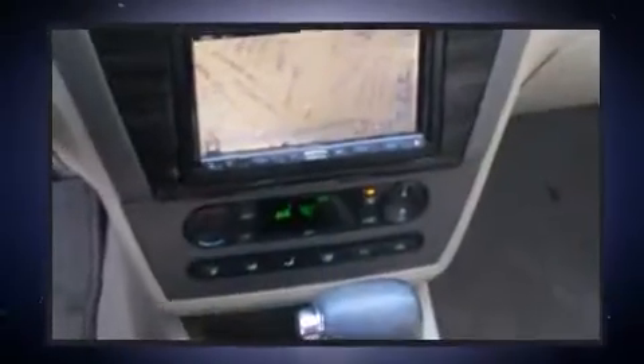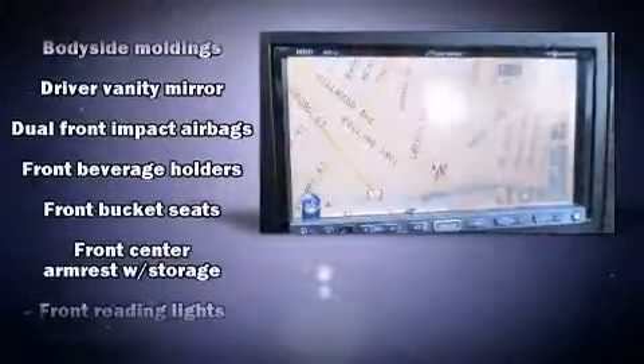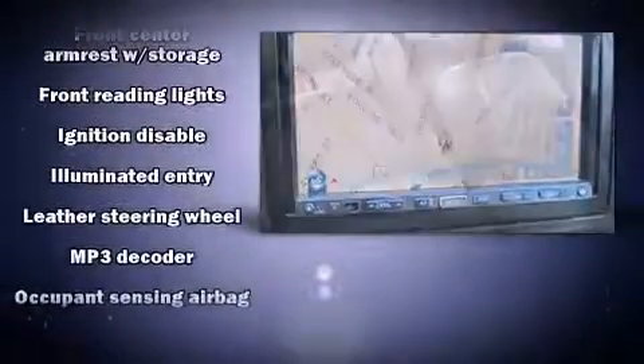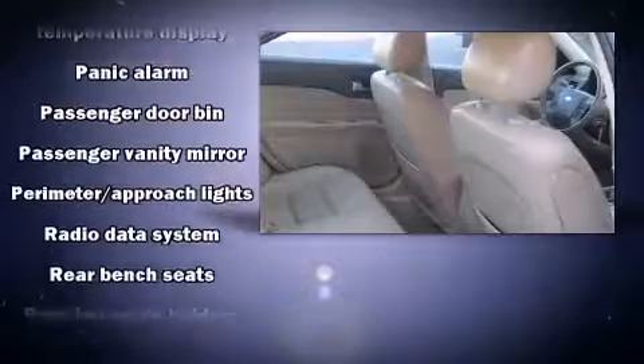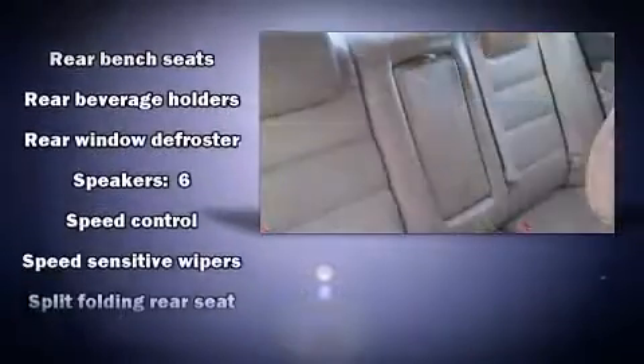It also includes remote keyless entry and one-touch window functionality. Safety equipment integrated throughout includes dual front impact airbags with occupant sensing, a panic alarm, and four-wheel disc brakes. It also arrives with a Carfax history report, providing peace of mind with detailed information.